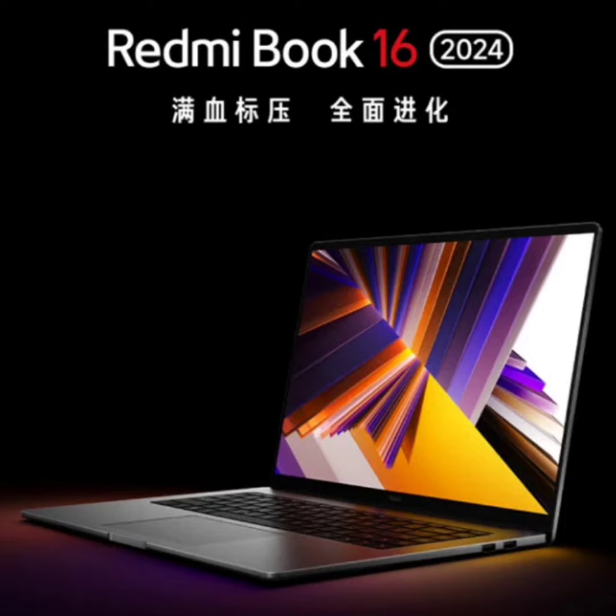To recap, the Redmi Book 16 boasts a 16.1-inch Full HD screen with a resolution of 1920x1080, a screen-to-body ratio of 90%, and a contrast ratio of 1000:1. Its display also supports a 100% sRGB wide color gamut and delivers a brightness of 300 nits typical value.